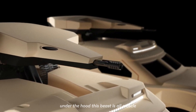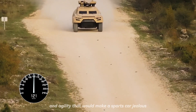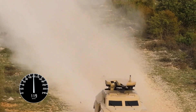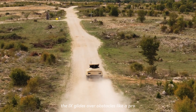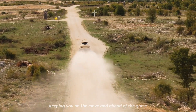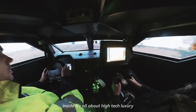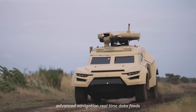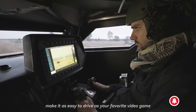Under the hood, this beast is all muscle. Its powerful engine ensures lightning-fast speeds and agility that would make a sports car jealous. Rough terrain? No problem. The IX glides over obstacles like a pro, keeping you on the move and ahead of the game. Inside, it's all about high-tech luxury — advanced navigation, real-time data feeds, and a user-friendly interface make it as easy to drive as your favorite video game.